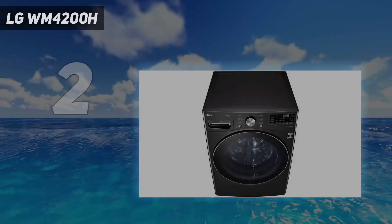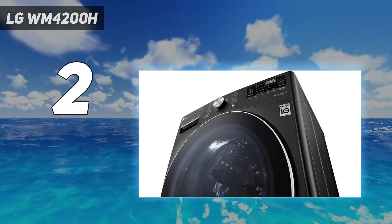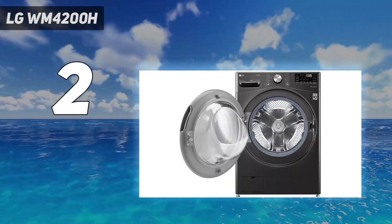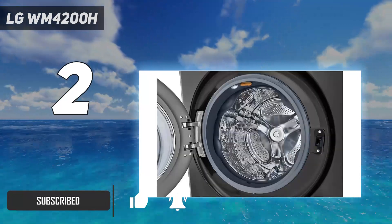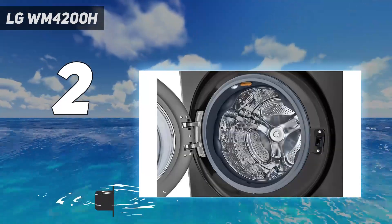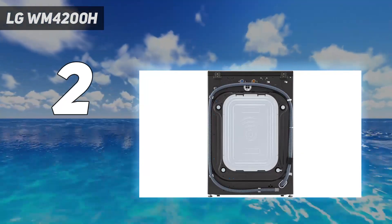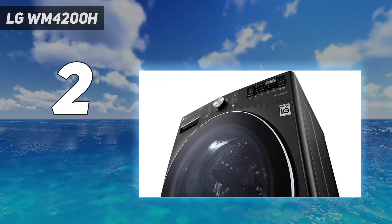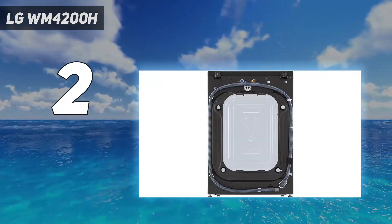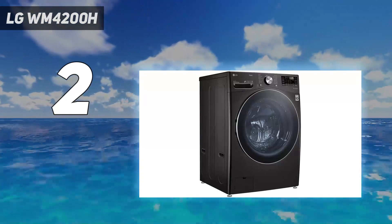Number 2 on my list: the LG WM4200H. This is a great choice if you want a quiet washing machine — even on its top spin speed, it's much less noisy than you would expect. It would be ideal if you need to run laundry through the night or can't be disturbed during the day. It features a decent capacity of 5 cubic feet, which means you can fit a family load into the drum. Most importantly, it's a good performer — users raved about how clean their laundry emerged.